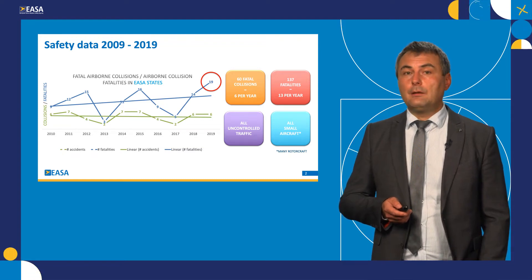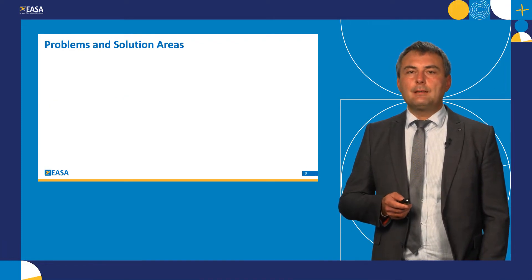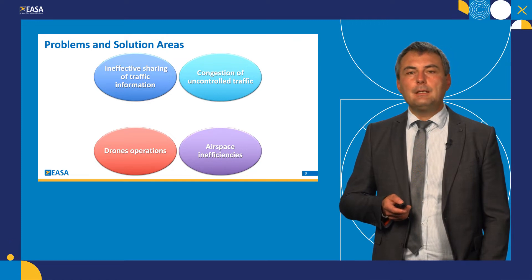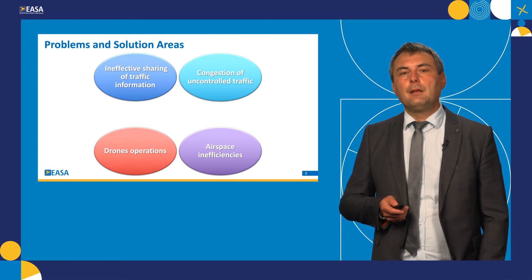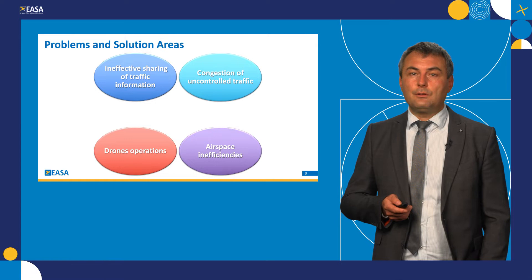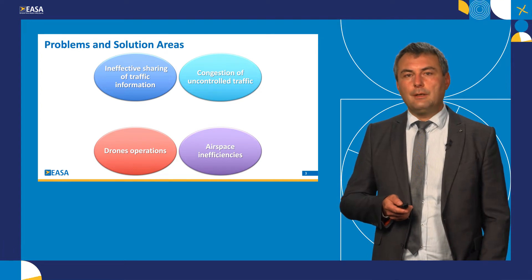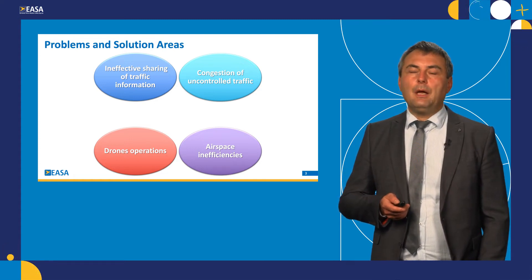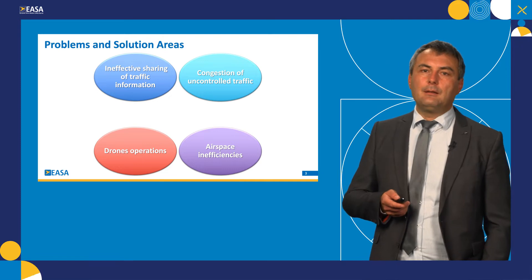This has driven our work on solution identification. When looking at the safety data, we have identified four problem areas. These were: ineffective sharing of traffic information, mostly because of incompatible methods of how traffic information is shared across the system; the second is congestion of uncontrolled traffic, which typically takes place either in the vicinity of aerodromes or along the boundaries of controlled airspace; increasing drone operations is the third problem area; and the fourth problem area is airspace inefficiencies which are embedded in the current criteria.